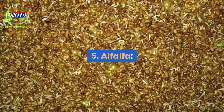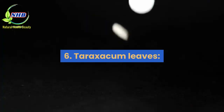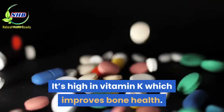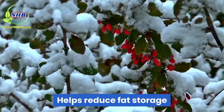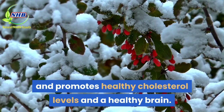5. Alfalfa: it replenishes vitamins and helps in healing the liver. 6. Taraxacum leaves: it's high in vitamin K, which improves bone health. 7. Brassicas: promotes the production of important antioxidants. 8. Barberry: helps reduce fat storage and promotes healthy cholesterol levels and a healthy brain.